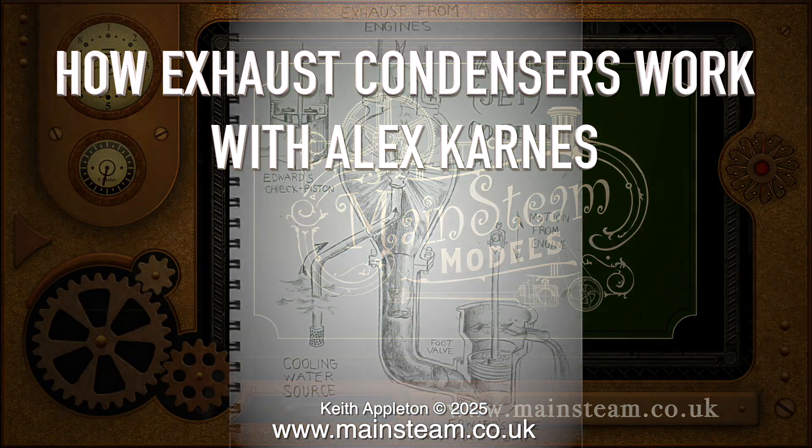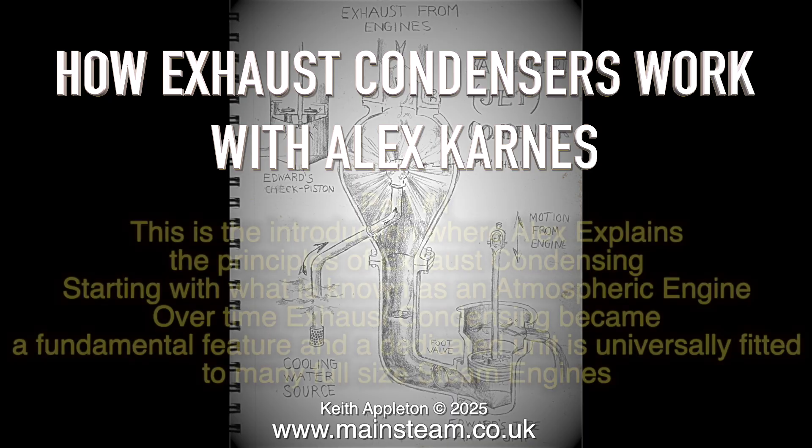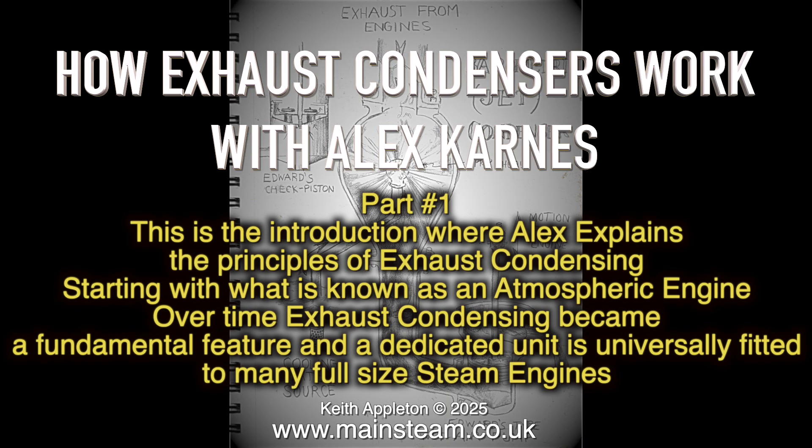How Exhaust Condensers Work with Alex Karnes, Part 1. This is the introduction where Alex explains the principles of exhaust condensing, starting with what is known as an atmospheric engine. Over time, exhaust condensing became a fundamental feature, and a dedicated unit is universally fitted to many full-size steam engines.